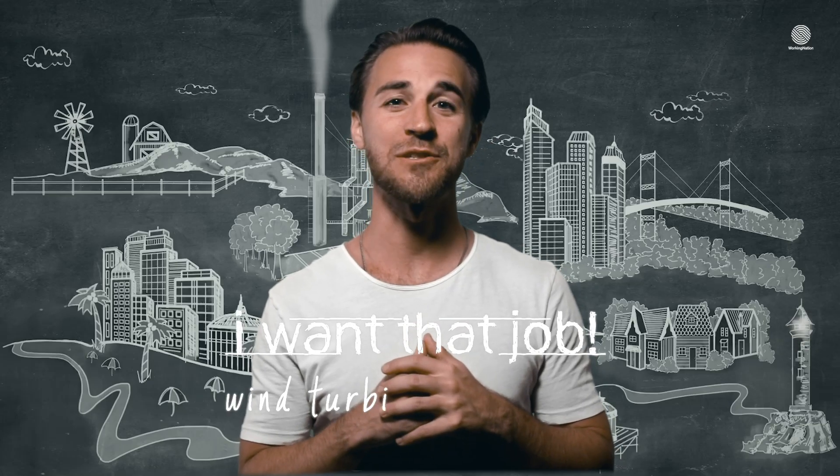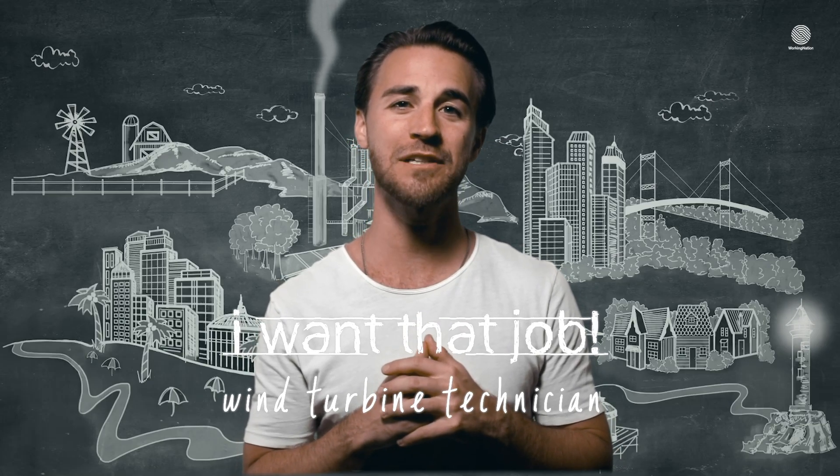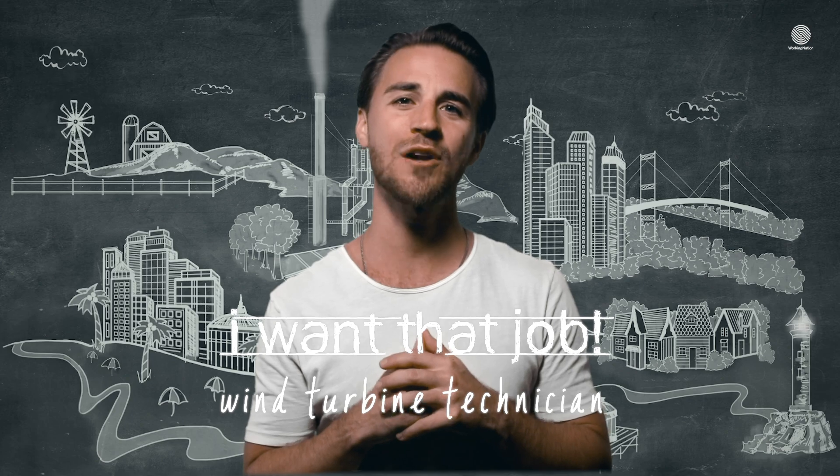Hey guys, this is my friend James. He's a wind turbine technician, which is one of the fastest growing jobs in the country. Watch this video to learn more.